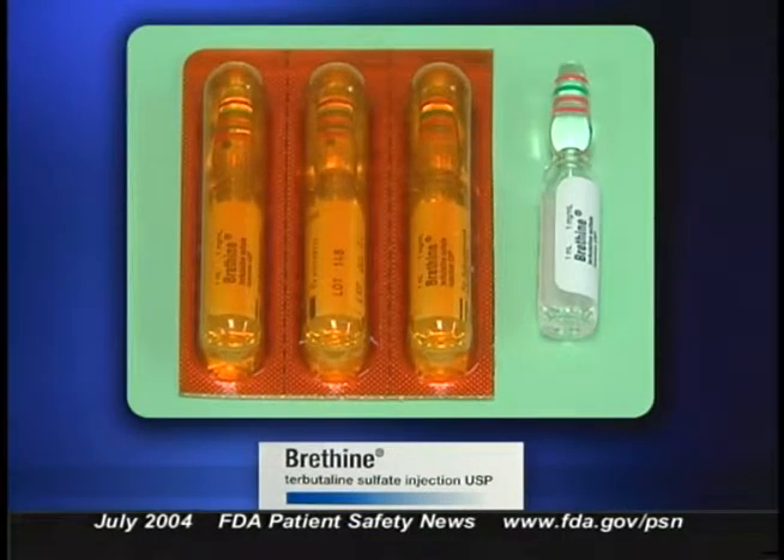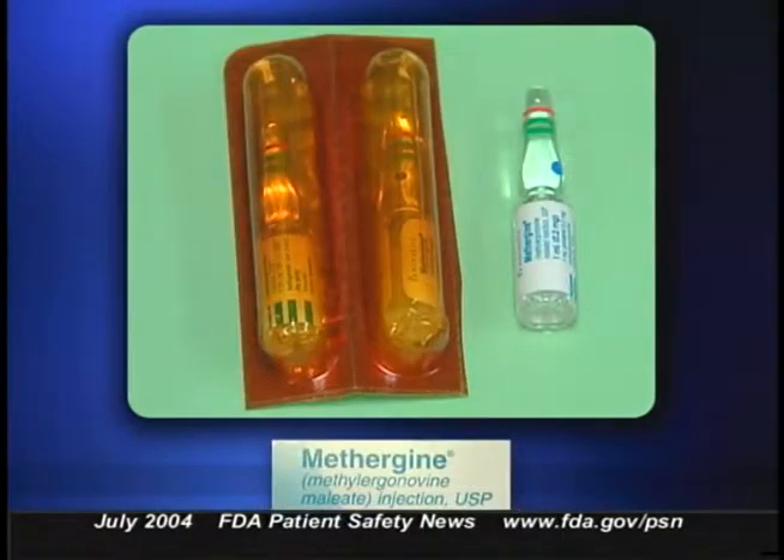Breathine is used off-label to treat preterm labor, while Methergine is primarily used after delivery of the placenta to treat uterine atony, subinvolution, or hemorrhage. Methergine should not be used in pregnancy except after delivery of a newborn — it would be especially dangerous to a patient in preterm labor. In one reported case, a patient in preterm labor was given four doses of Methergine, and it is thought that this contributed to the death of the fetus.